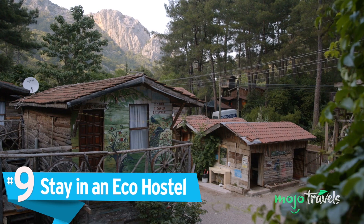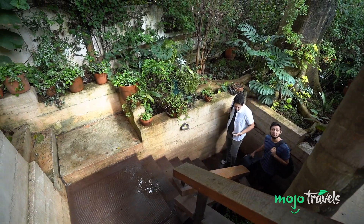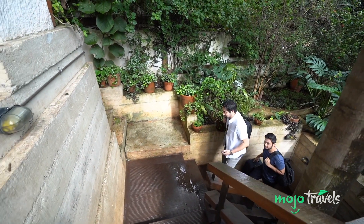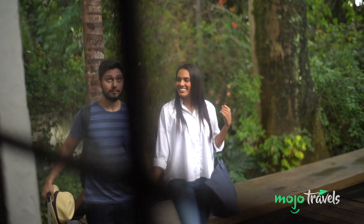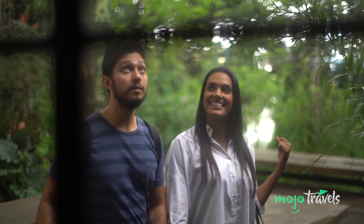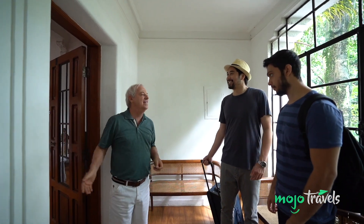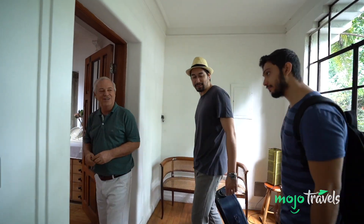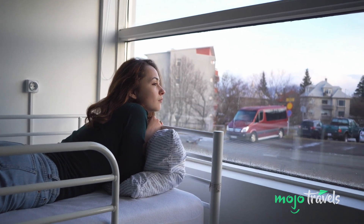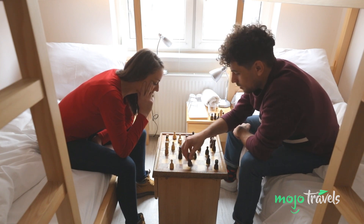Number 9: Stay in an eco-hostel. Shunning traditional hotels for couchsurfing or Airbnb is one thing, but for the budget traveler who really wants to remain environmentally conscious on the road, nothing beats staying at an eco-hostel. Examples include the Jetpack Eco Lodge in Berlin, which boasts 100% green power and a bed for as little as $22 a night, and the HI Portland Hawthorne Hostel in Oregon, which harvests its own rainwater and earned a gold certification for sustainability at work four years in a row. Be sure to check out greenhotelworld.com for even more eco-friendly and cost-effective options.